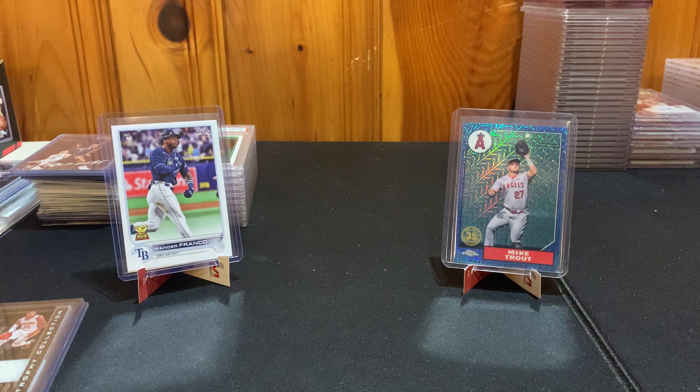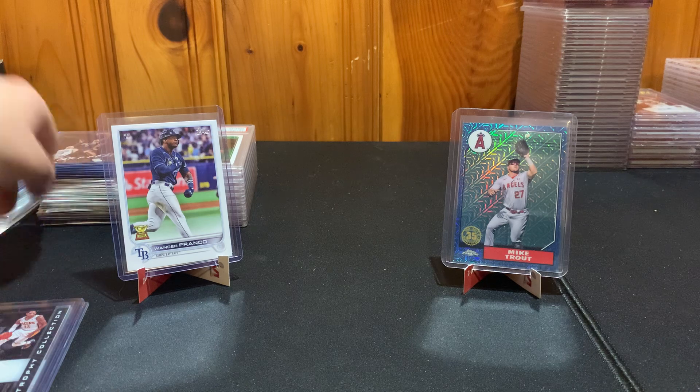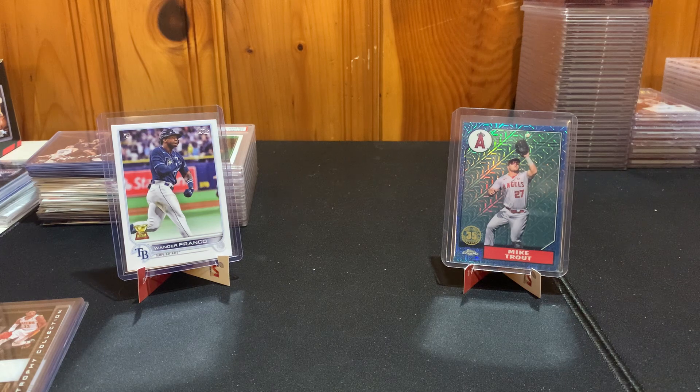Thanks for checking out the video! In the comments let me know what you think about the value of the Whatnot cards — I think I made my money back if I were to flip them all right now, but I'm going to hold most of them. Keep an eye on my eBay — we have breaks coming up this Sunday and the Sunday after, with more Mosaic baseball and a football mixer. Check out the Instagram too. Make sure to leave a like and subscribe, and I'll catch you guys in the next video.